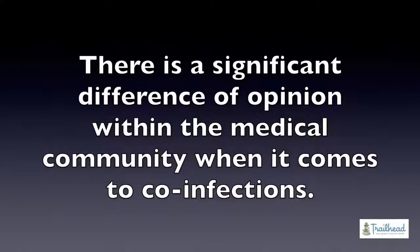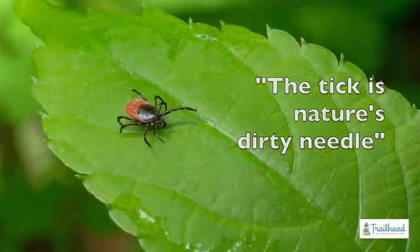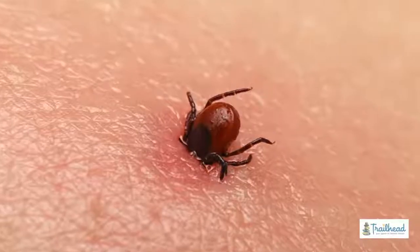This topic of co-infections is one of the biggest things you see variants in between doctors when you go to ILADS conferences and Lyme disease conferences. A saying that doctors use is 'tick is nature's dirty needle.'